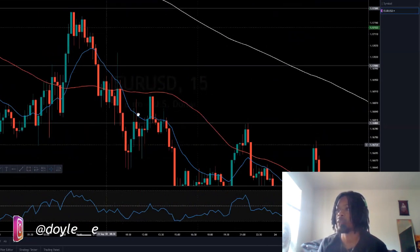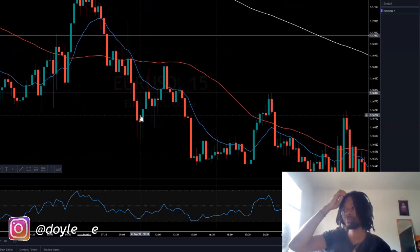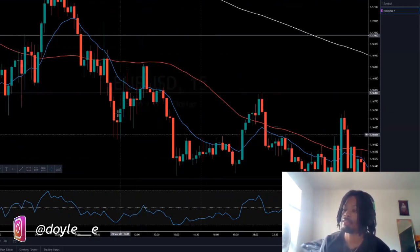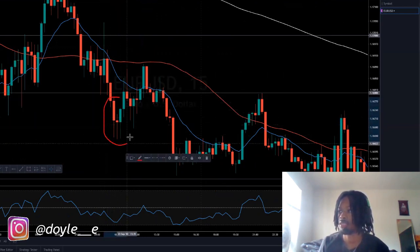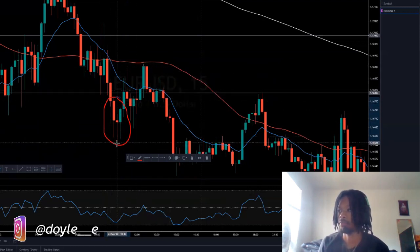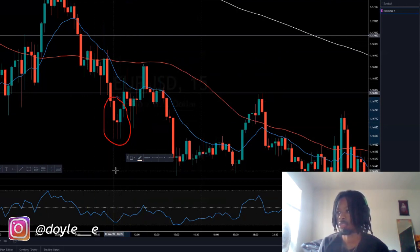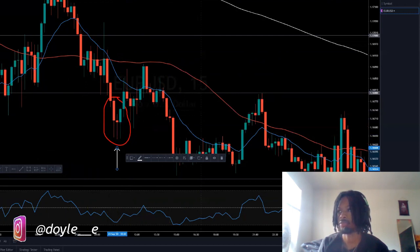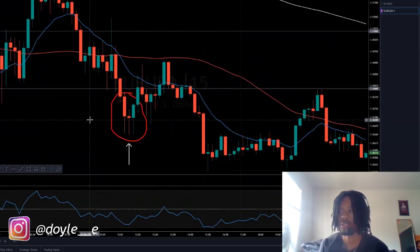This is a very common pattern as well — I call these MES's: Morning Evening Stars. This is a very common pattern, let me circle it for you. So price comes down and it makes a doji — this candle right here. The doji is that little middle candle where the body is very small. It's very small because the market doesn't know what direction it wants to go.